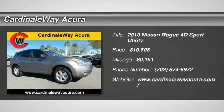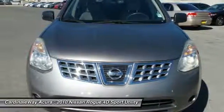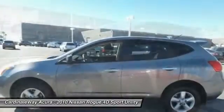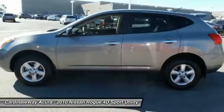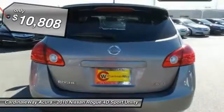The 2010 Rogue. The stylish Rogue gets 27 miles per gallon and still boasts nearly 58 cubic feet of cargo space. With a five-star side impact safety rating and intuitive all-wheel drive for confident handling, the Rogue is more than you expect and everything you deserve, and is priced below $15,000.